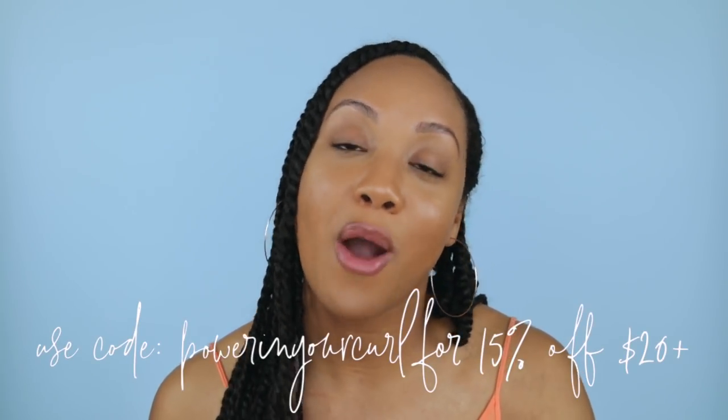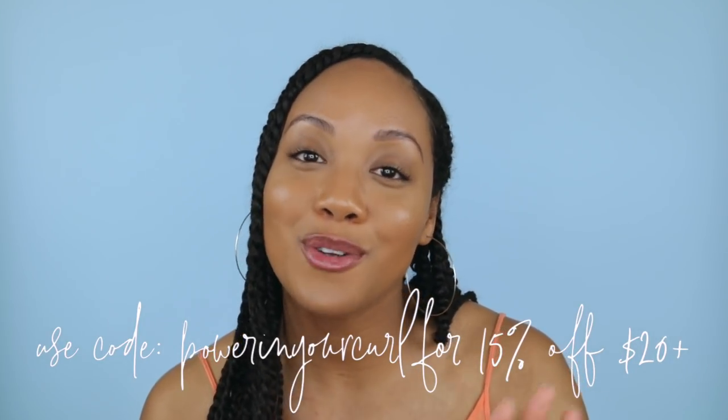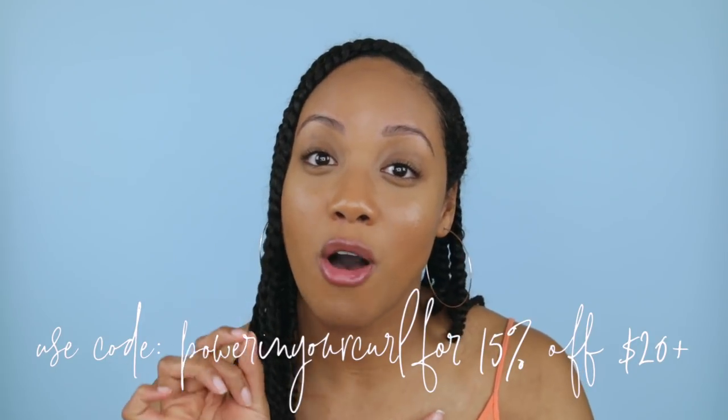That was $268.98 worth of products. So I hope that you enjoyed it and that you saw some things that maybe you want to try out in the future. Don't forget that I have my coupon code POWERINYOURCURL that gives you 15% off your purchase of $20 or more. And I want to be honest with you guys — I do get a small commission from that coupon code, but you definitely don't have to use it if you don't want to. It's just if you want the discount and if you also want to help support my channel a little bit. So leave a comment down below letting me know what product you want to see me review first, and thumbs up that comment so I can really see what you guys want to see first, because I want to make sure that I'm creating content you want to see.